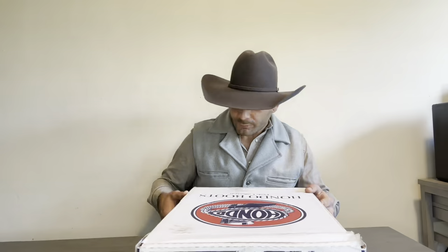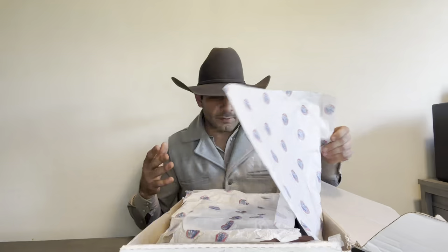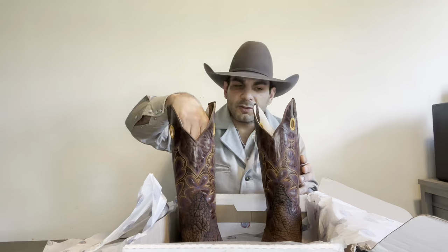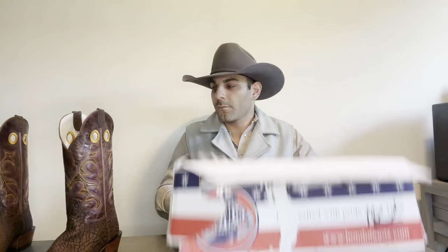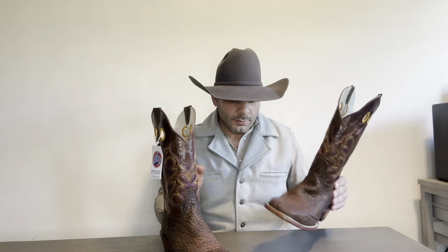Here they are. The box is a standard Hondo box with this traditional picture. This company was founded in the 60s, so they've done things very traditionally and kept it that way. On the inside you've got your Hondo shaft shapers, which I definitely recommend keeping as always — make sure the shaft always stays upright. And here we are. The first thing I noticed about these boots is the awesome, intoxicating leather smell. They just smell phenomenal.